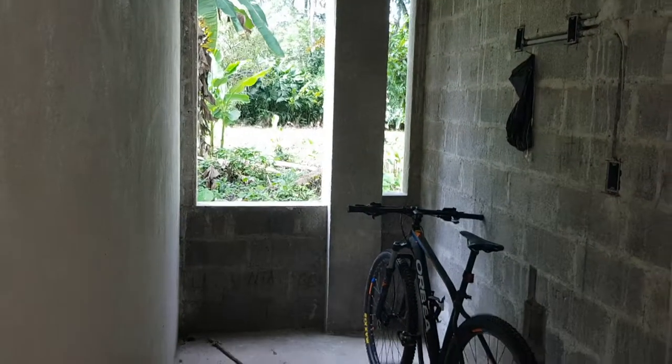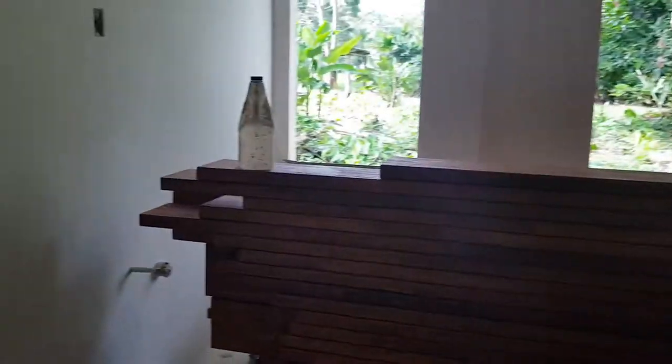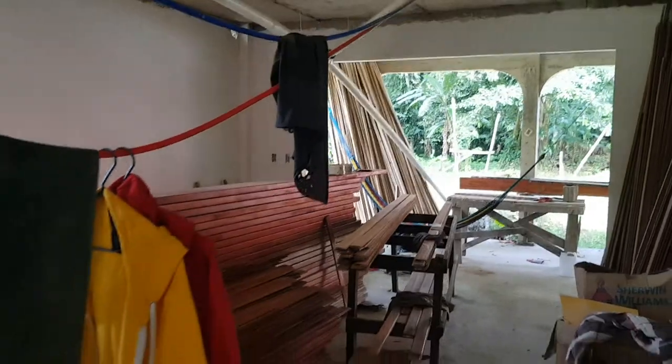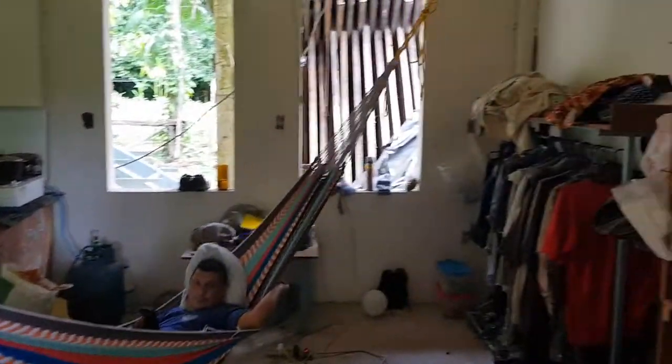This is a bathroom, another bathroom, and this is the main area. The kitchen is going to be here and we are going to wait for the tourists here. This is a salon and this is the working area.